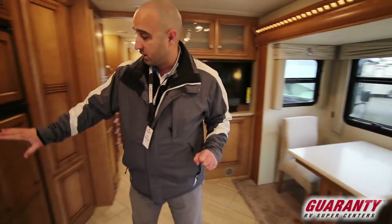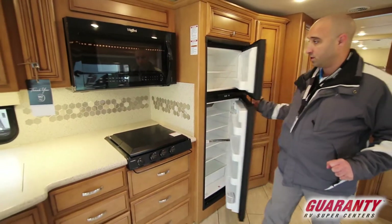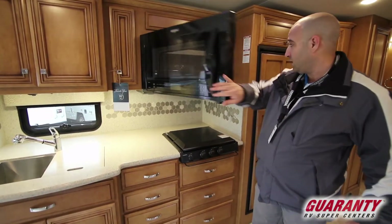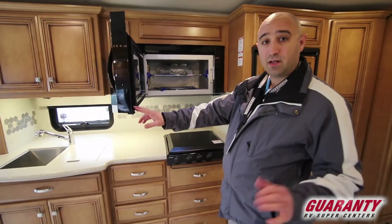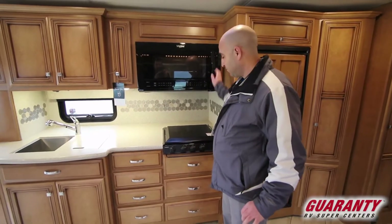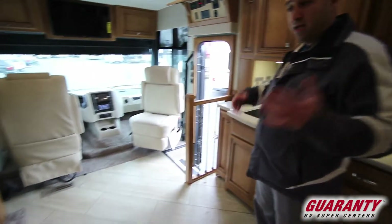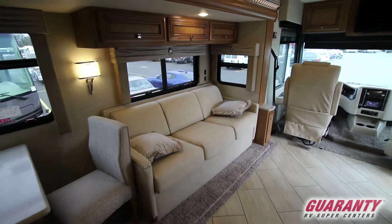Moving into the rest of the kitchen, you have a standard gas-electric refrigerator. It's a fully equipped kitchen with a convection microwave on top, so no worries if you want to make a lasagne or roast a chicken — it'll do it just as well as at home. There's a three burner gas cooktop, solid surface countertops, and a hide-a-bed sofa. This is all Flexsteel furniture, as you would expect from Newmar — nothing but the best.